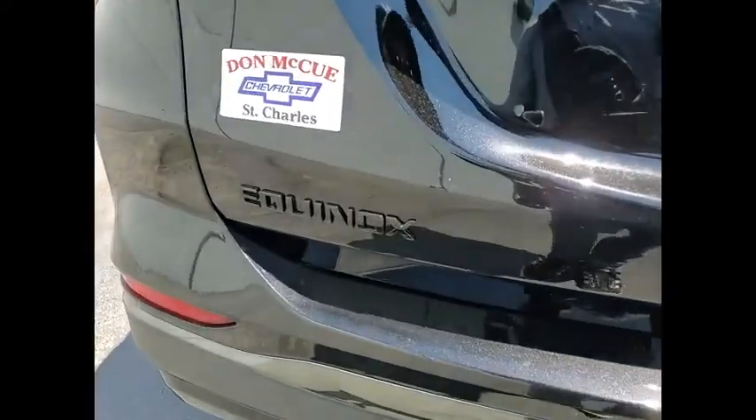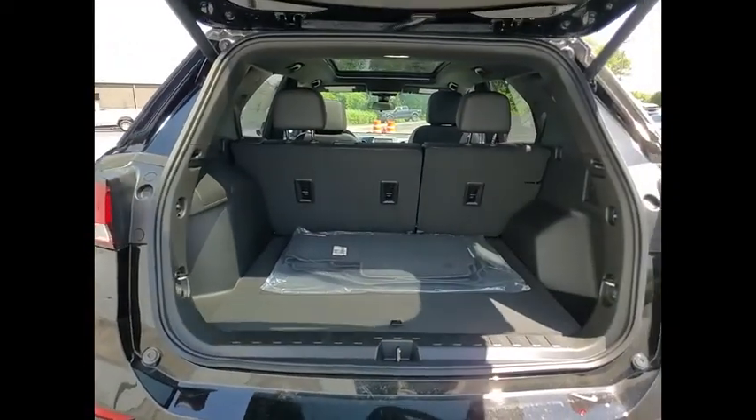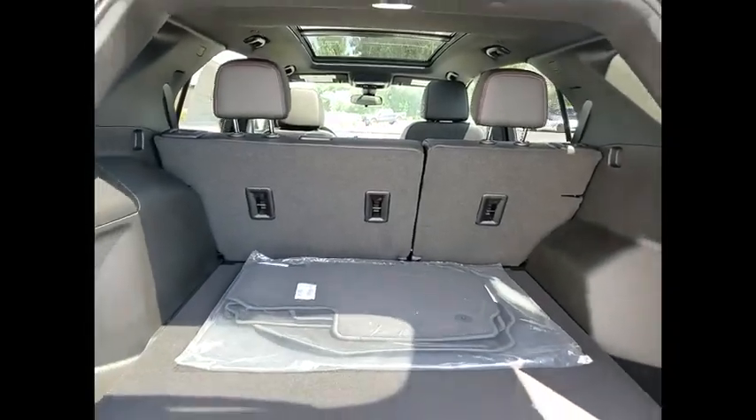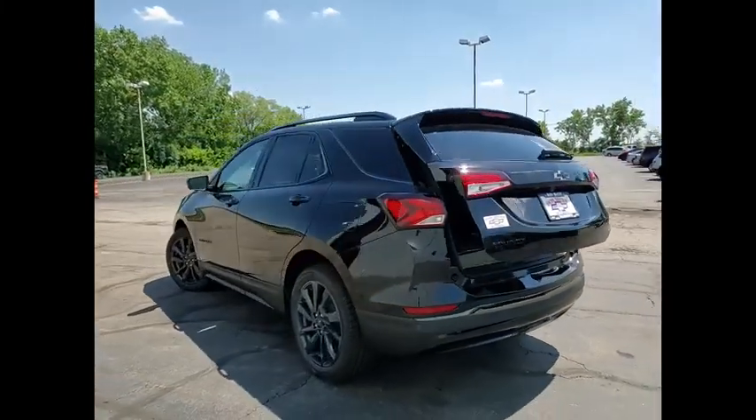Electronic stability control, alloy wheels, power lift gate, brake assist, traction control, remote keyless entry, speed control, four-wheel disc brakes, power sunroof, rear window defroster. Come take a test drive today.